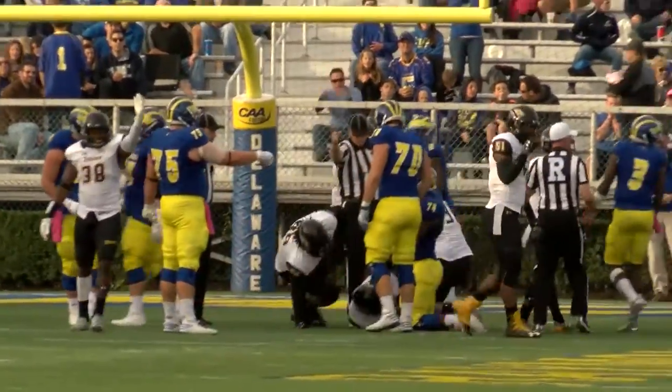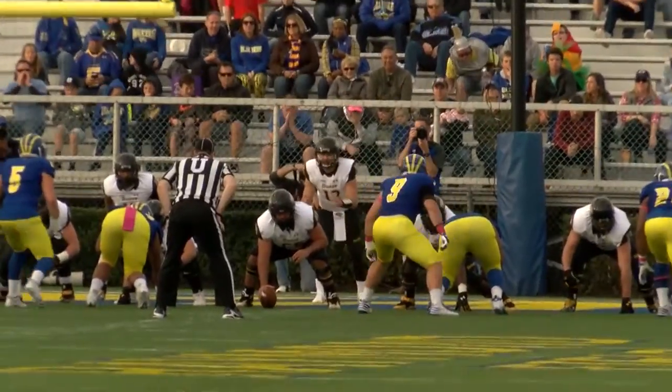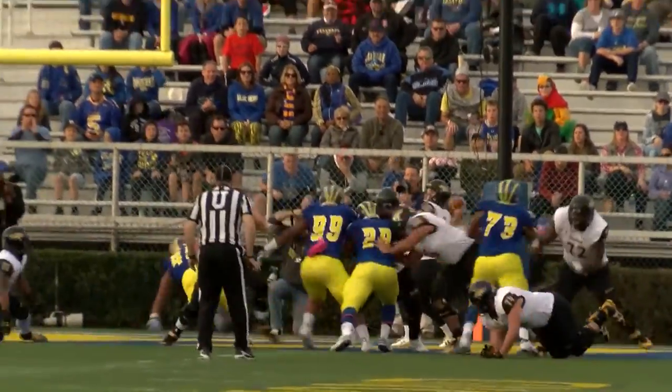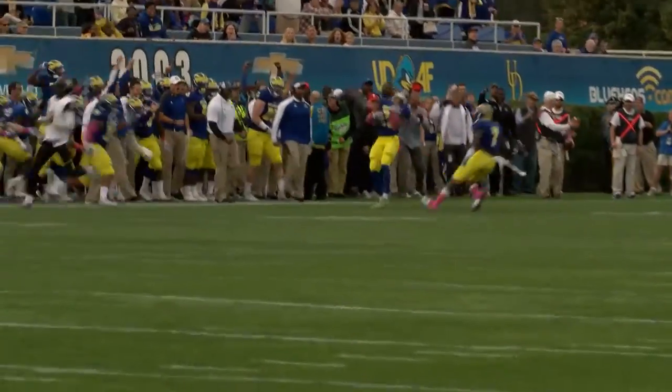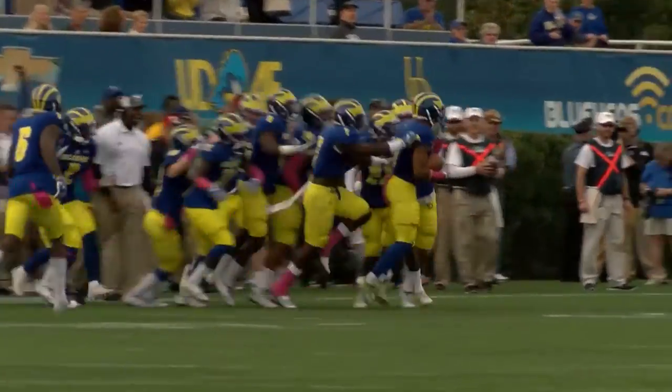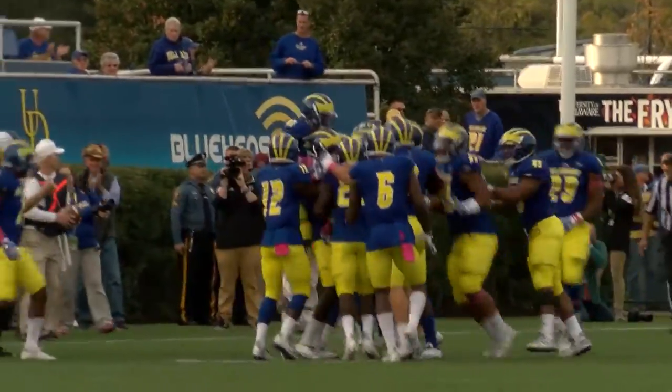Walker fumbles. Back out of the shotgun, he stands midway through the end zone, back to throw, looking, firing for the near side for Dessenberg — intercepted at the 30! The Seer Adderly picks it off.